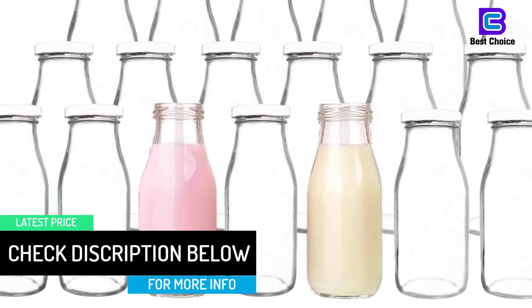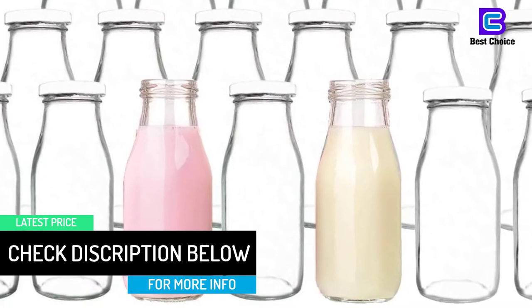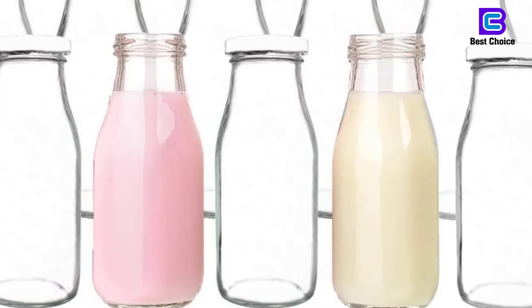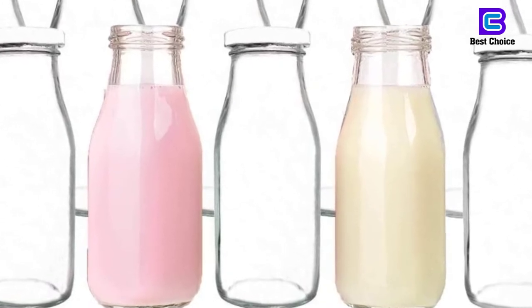The clear glass lets you check on the quality of your stored food. The metal lids and glass jars are dishwasher safe. However, the manufacturer recommends hand wash for the lids.